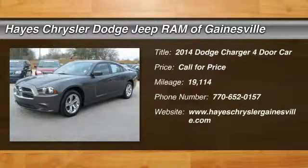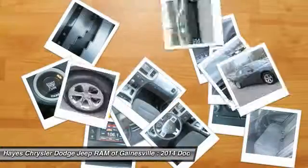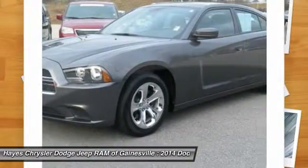The 2014 Charger. Inject some versatility, comfort, and sophistication into your muscle. The Charger is a powerful sedan that excites at every turn.